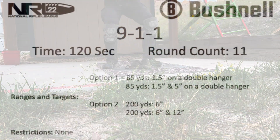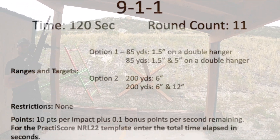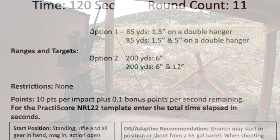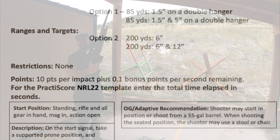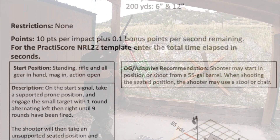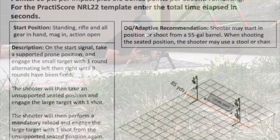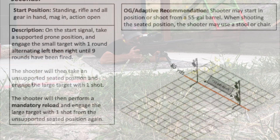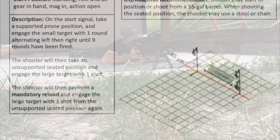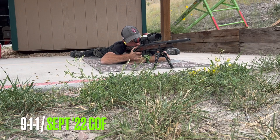Last up on this course of fire is 9-1-1. We have two one-and-a-half-inch targets 10 yards apart and a five inch at 85 yards. On the start signal, the shooter will take a supported prone position and engage the small targets with one round each, alternating left then right until nine rounds have been fired. The shooter will then take an unsupported seated position, engage the large target with one shot, perform a mandatory mag change, and re-engage the large target from the unsupported seated position.